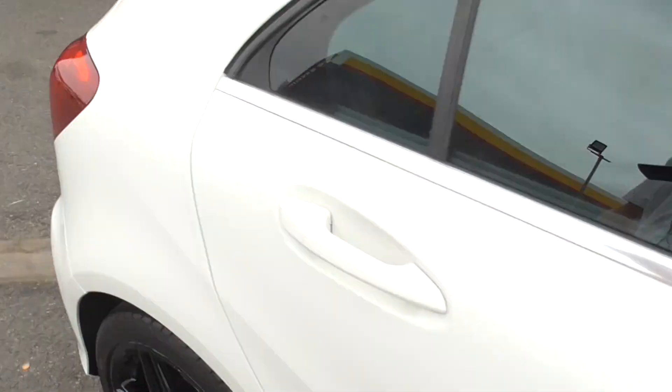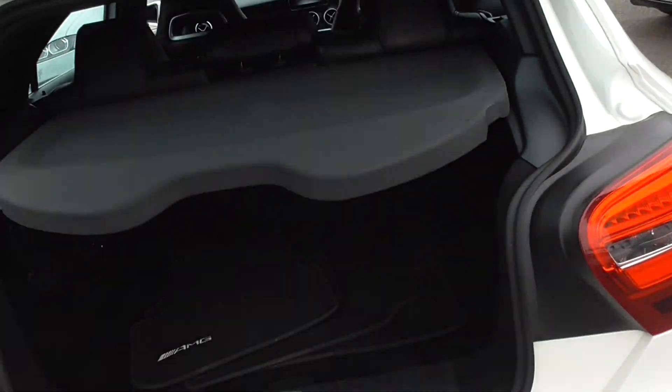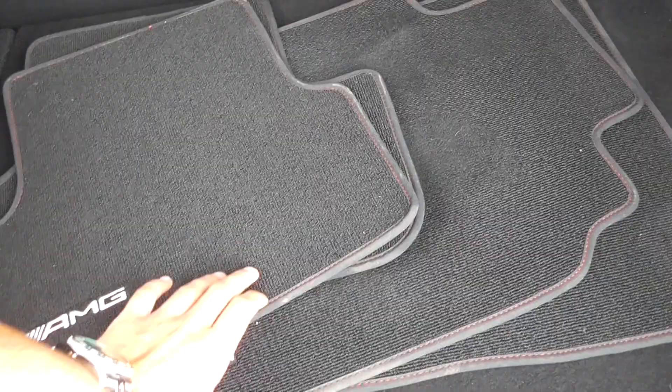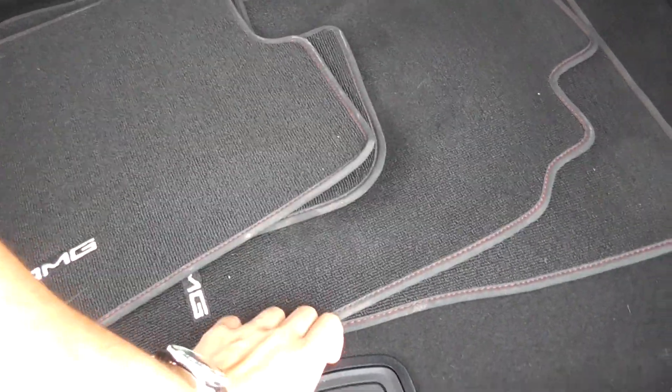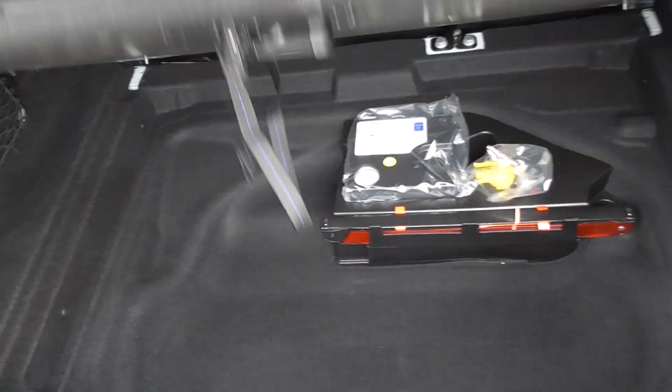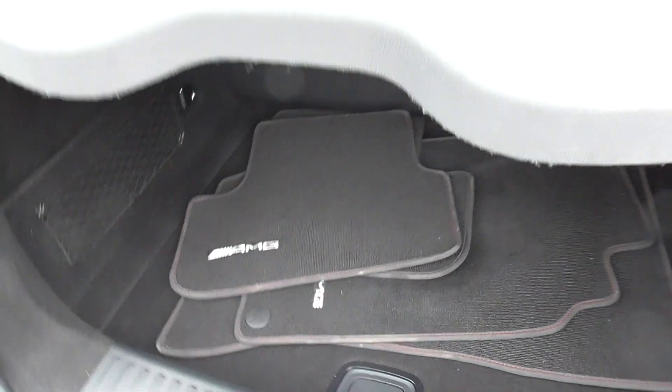We'll look through to the boot as well. We have got the full AMG tailored floor mats for this car — your parcel shelf there, all four AMG floor mats which came with the car from brand new. You've got added storage down there, as well as your tyre inflation kit.